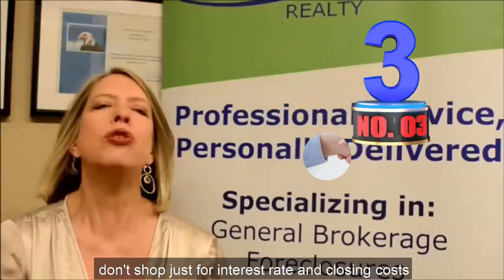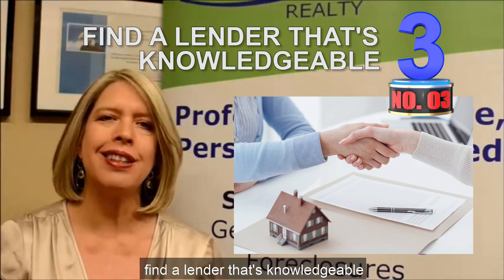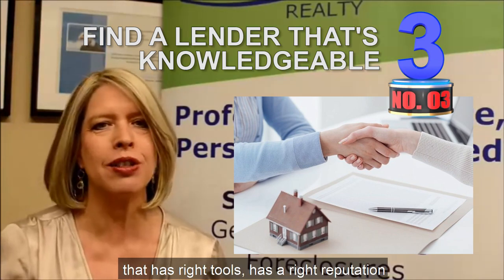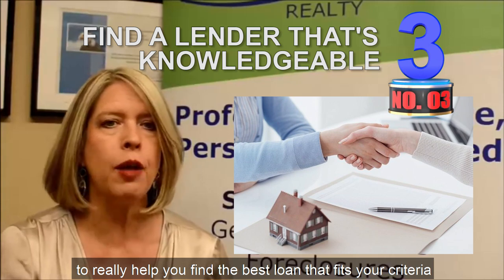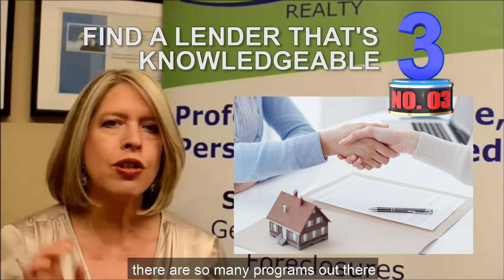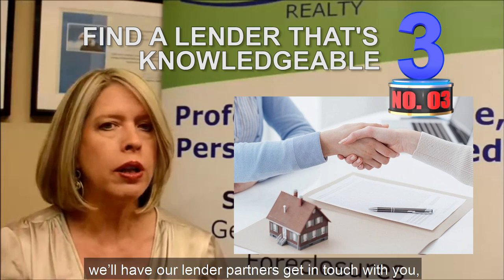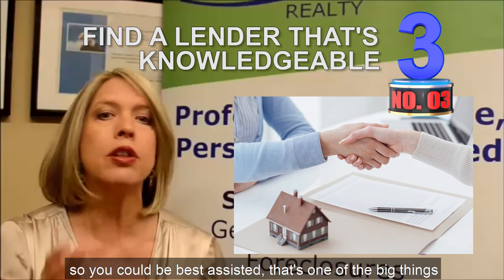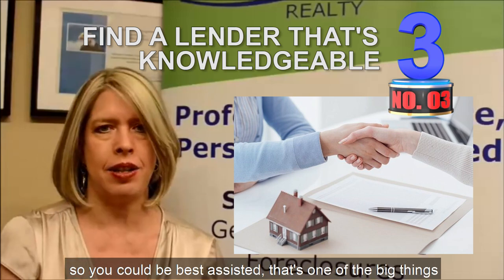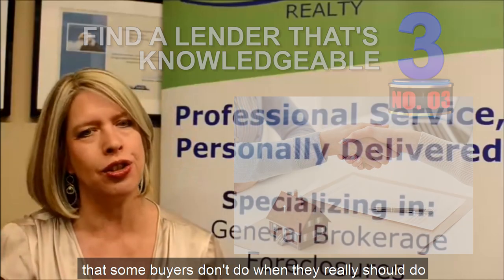Number three: a lender. Don't shop just for interest rate and closing costs. Find a lender that's knowledgeable, that has the right tools, has the right reputation to really help you find the best loan that fits your criteria. There are so many programs out there that you really have to get with somebody. We'll have our lender partners get in touch with you so that you can be best assisted. That's one of the big things that some buyers don't do and they really should.